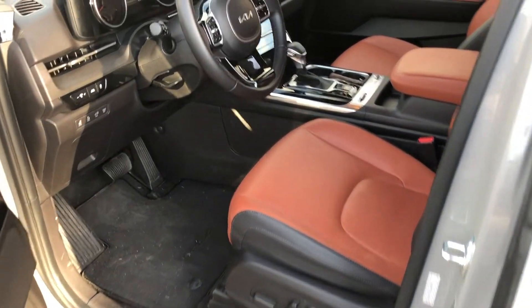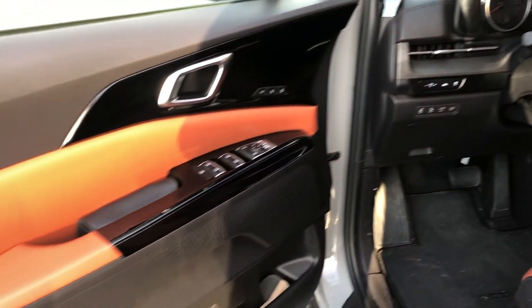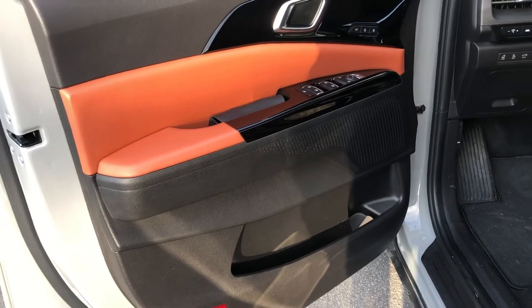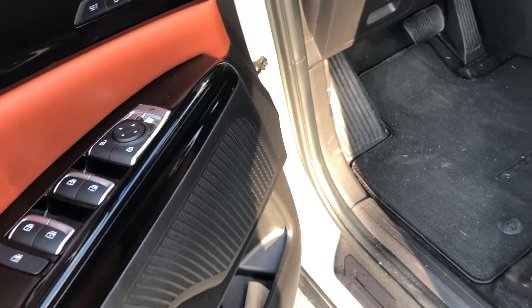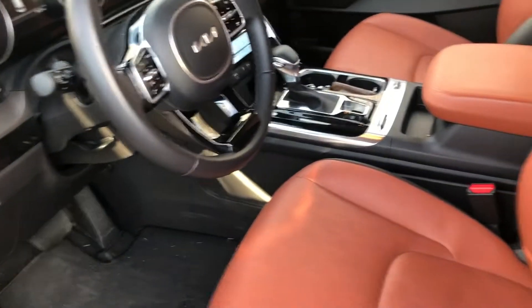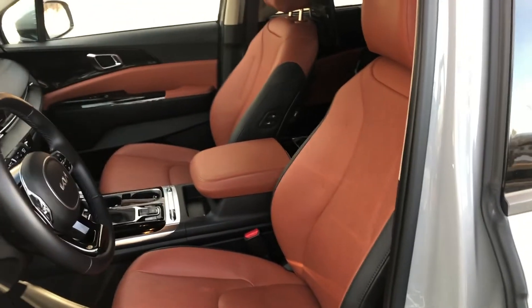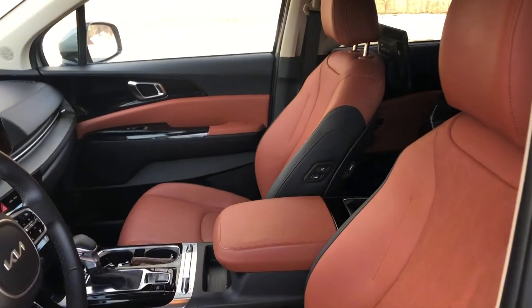Coming into the Kia Carnival's interior, you're immediately struck with just how nice and well-thought-out it is. You've got beautiful contrasting colors with leather, well-thought-out speaker guards that are plastic so you can easily wash them off — because they're going to get dirty with the kids. You have great leather that is ventilated and heated in the front two captain's chairs, and it looks really nice. This is a standout interior as far as minivans — I mean, multi-purpose vehicles — go.